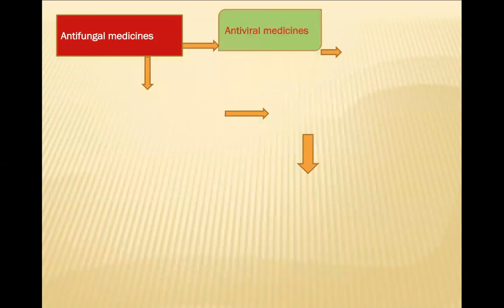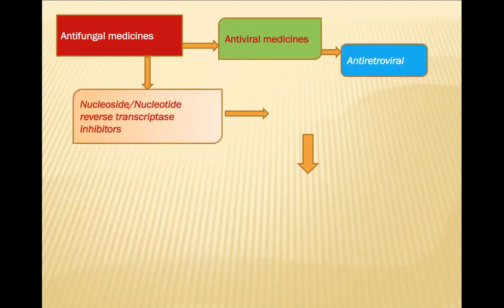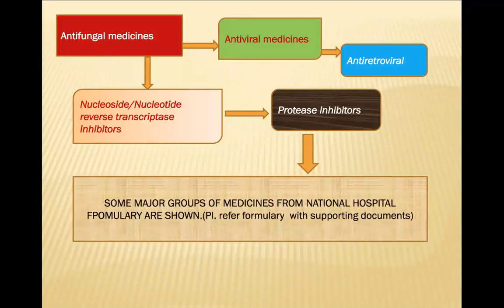Further categories include antibacterial drugs applied against bacteria, anti-leprosy medicines, anti-tuberculosis medicines, anti-epileptic drugs, antifungal medicines, antiviral medicines, anti-retroviral medicines, nucleoside or nucleotide reverse transcriptase inhibitors, and protease inhibitors. All these fall under the National or Provincial Hospital Formulary. The national essential medicines list was last updated in 2018.